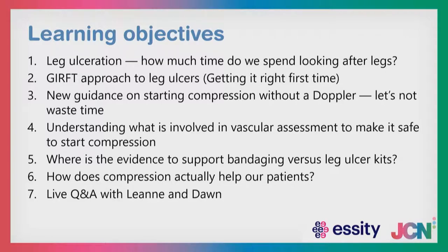We're going to talk about getting it right first time, the approach to leg ulcers, and also looking at some new guidance on starting compression without a Doppler. Let's not waste time in getting these patients into compression. We're going to want to understand what is involved in a vascular assessment to make it safe to start compression early, and where is the evidence to support bandaging versus leg ulcer kits. How does compression actually help our patients, and then Leanne and I will have a live Q&A.